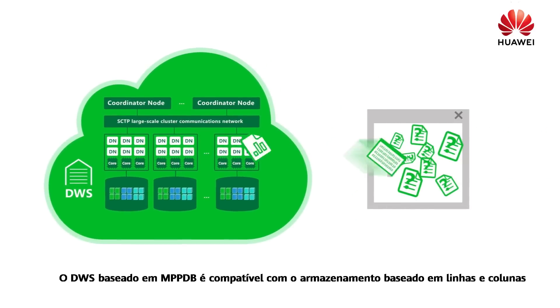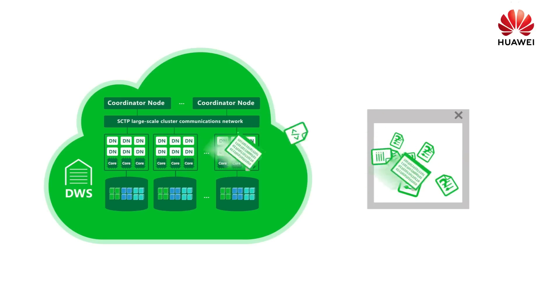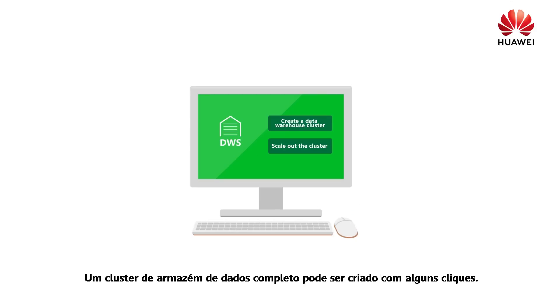MPPDB-based DWS supports row and column-based storage and is capable of processing massive sets of data. You can use DWS once you have applied for it. After several clicks, a full-featured data warehouse cluster can be created.